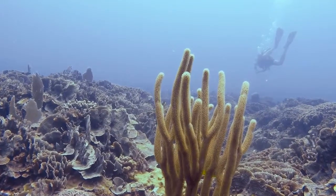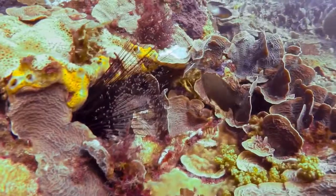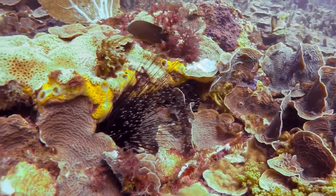We think that one of the key reasons that the reefs in Tela are so healthy is because they have very, very high populations of the long-spine sea urchin.